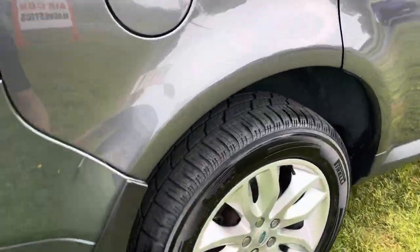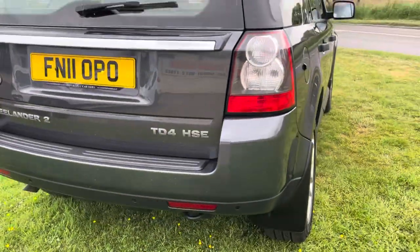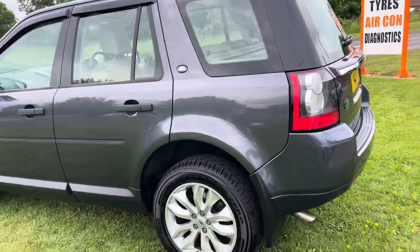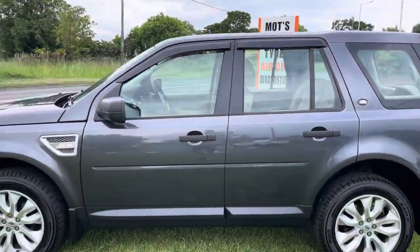As I say, it's got four brand new Pirelli Scorpion tyres fitted — alloys all good. Being the HSE it's top of the range. It is four-wheel drive; obviously you can get a two-wheel drive Freelander, which is a new spring ornament.